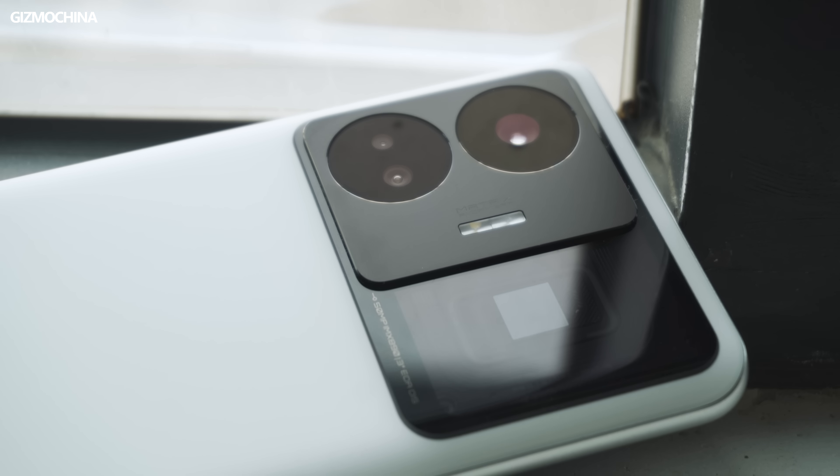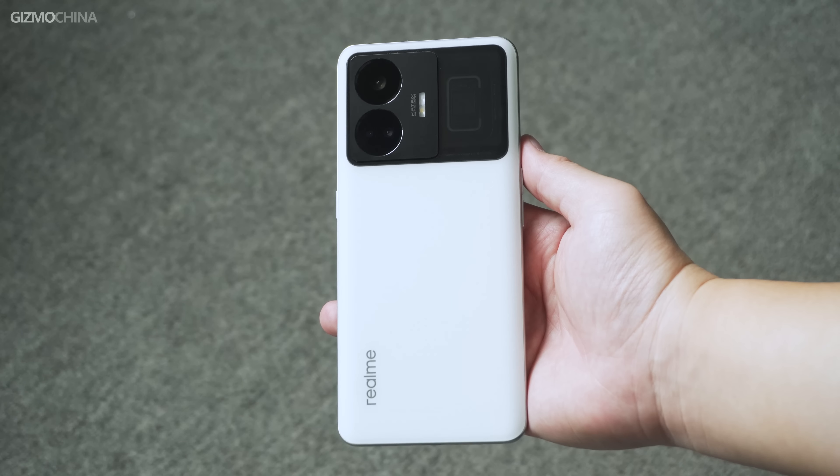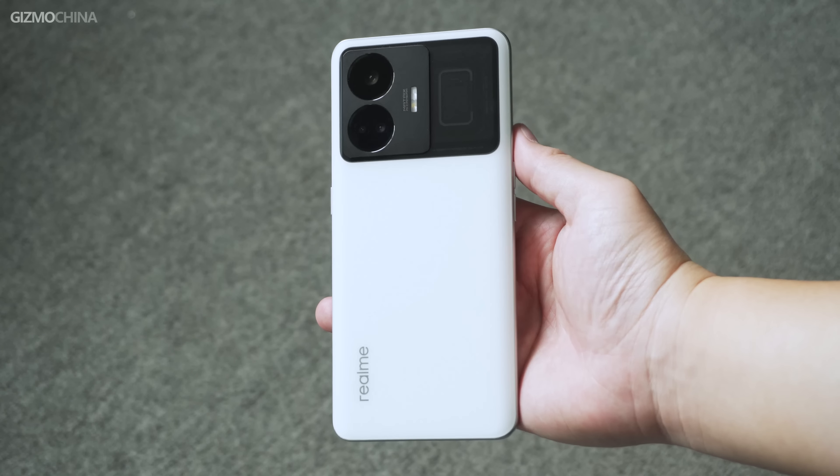The Oppo family has been going crazy recently. OnePlus has released the 11R and Realme has released the GT Neo 5. Both are great value Snapdragon 8 Plus Gen 1 budget phones. If you don't like the curved screen of the 11R and the craft camera of the K60, then the GT Neo 5 is a very suitable choice.